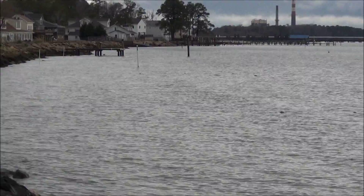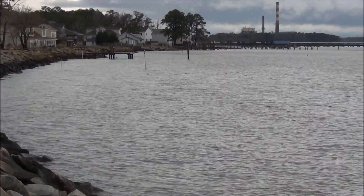The oyster cages are on the bottom of the water, on the sand, under the water. They're out of sight 99.9% of the time. Occasionally at an extremely low tide you'll see the top portion of those cages, but 99.9% of the time they're underwater.